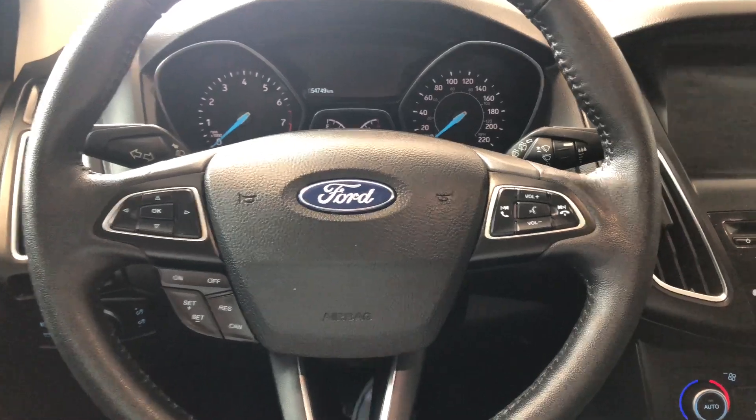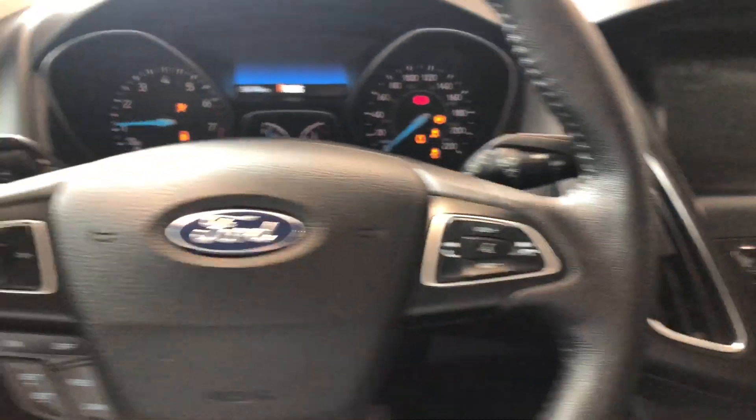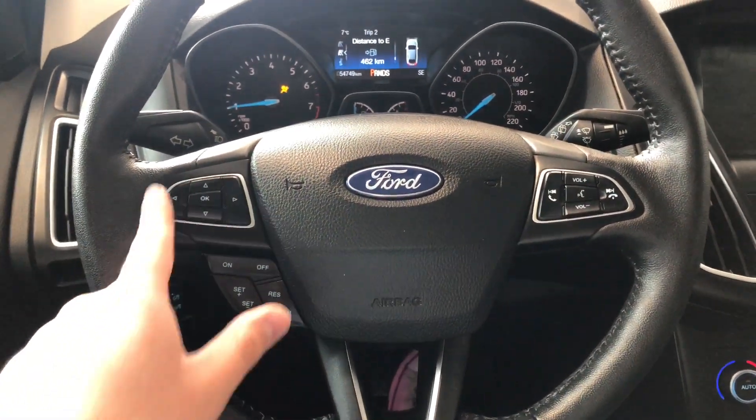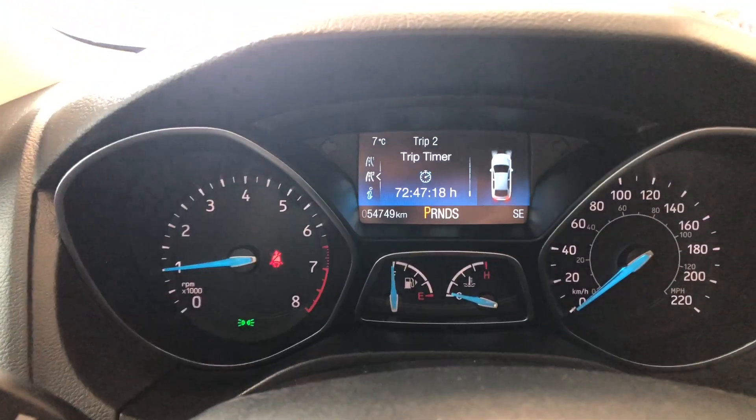This Ford Focus is a push to start, so we're going to push the brake in and press the start button right behind the steering wheel. As always, we're going to start with the steering wheel controls. On the left side you have these arrows, which allow you to cycle through your multi-information display up top.